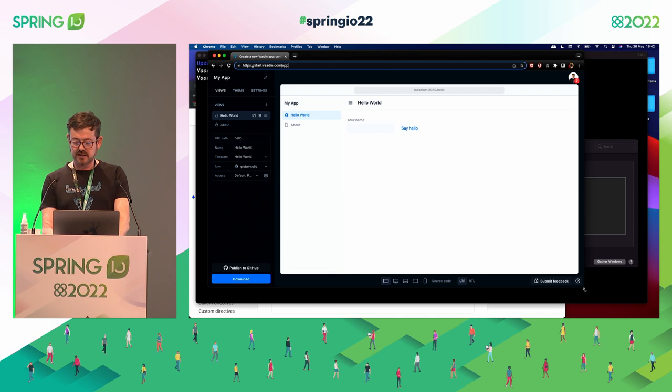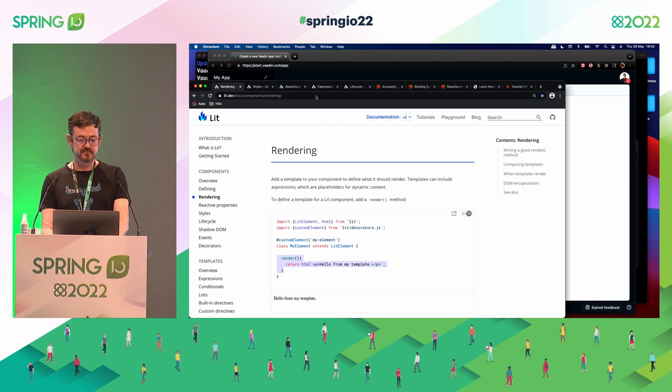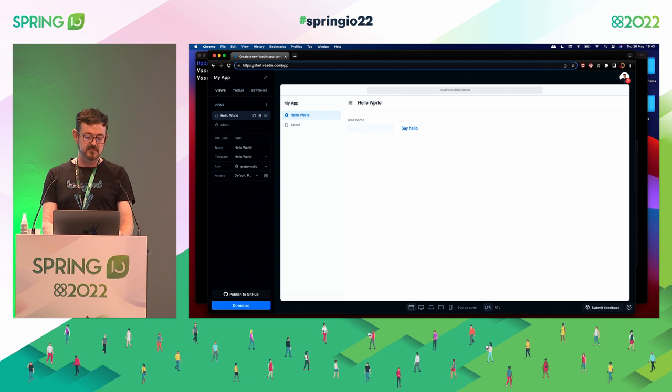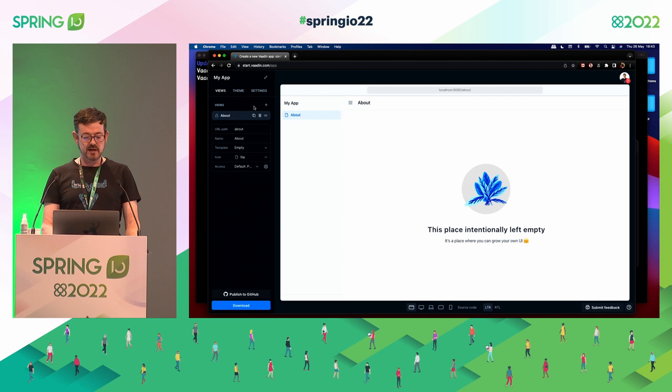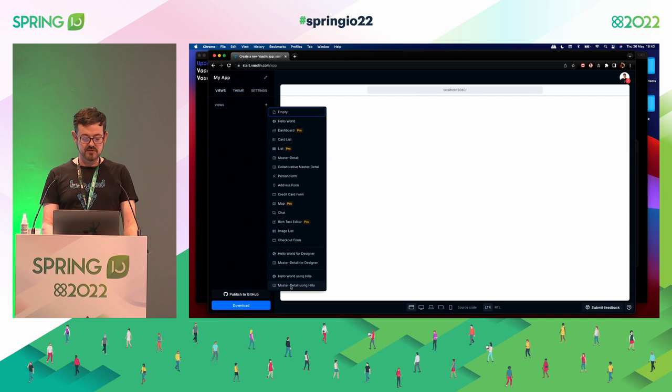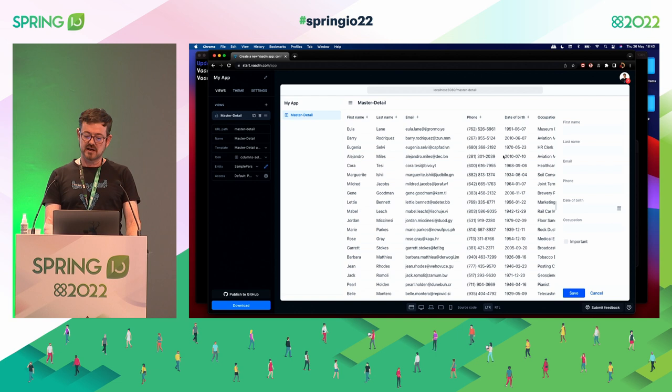When you want to start with Hilla you have two options. You can go to the Hilla site and install an NPM utility and create a project, but the easiest way is to go to start.vaadin.com. Remove the existing views and add a master-detail view using Hilla — that gives you a grid view. In the settings I set the application name, select Vaadin 23.1 release candidate, and configure options.